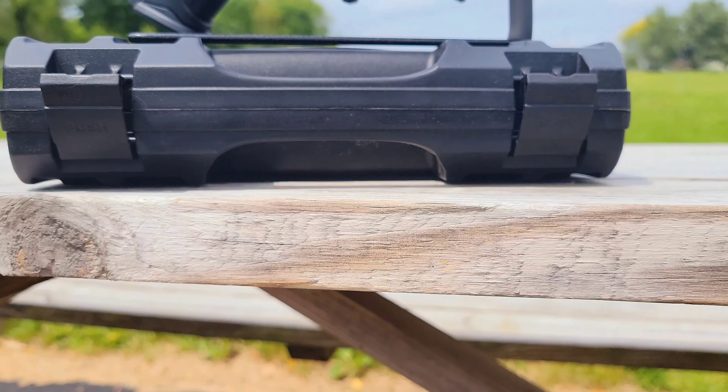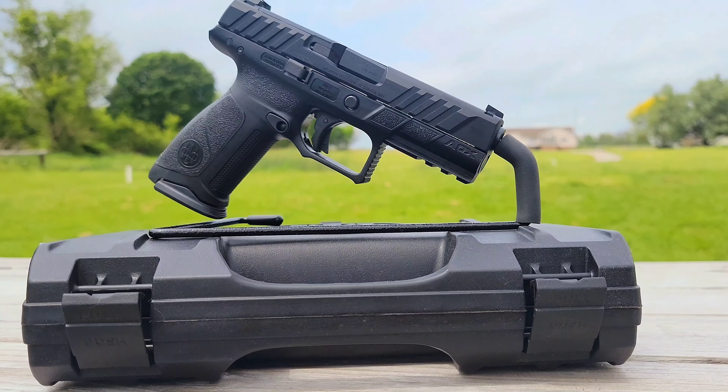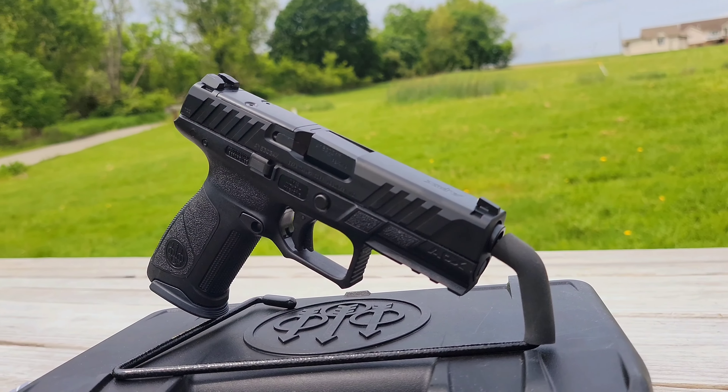Hey everyone, it's Steve from Duke Sports Shop. We wanted to show you this quick video on the new Beretta APX A1 full-size. This firearm was just released on May 17, 2022, and is already becoming a very popular handgun choice.